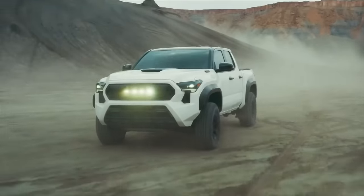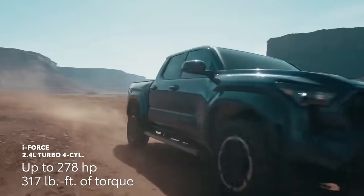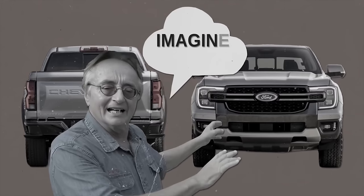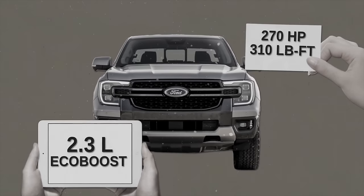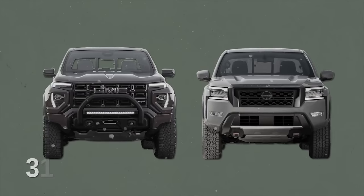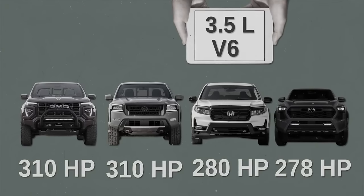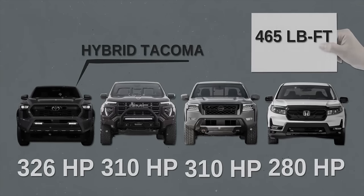For the 2024 model, Toyota ditched the V6 engine. We're talking about a 2.4-liter turbocharged inline-four with an eight-speed automatic that outputs up to 278 horsepower and 317 lb-ft of torque for the base model — more than the 2024 Ford Ranger's 270 horsepower or Chevy Colorado's 237 horsepower base models. The Nissan Frontier Pro-4X and GMC Canyon AT4X each output 310 horsepower, and the Honda Ridgeline's 3.5-liter V6 gives 280 horsepower. The 2024 Tacoma hybrid version outputs 326 horsepower and 465 lb-ft of torque.